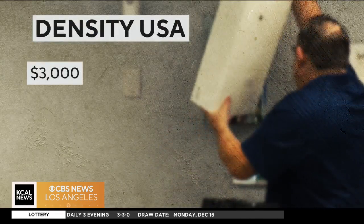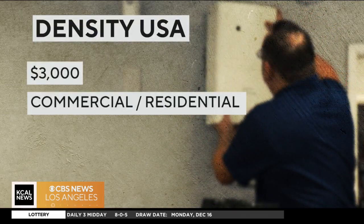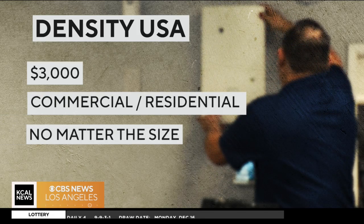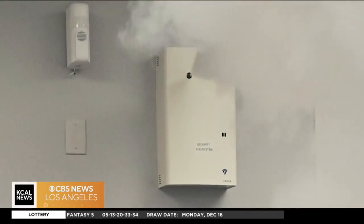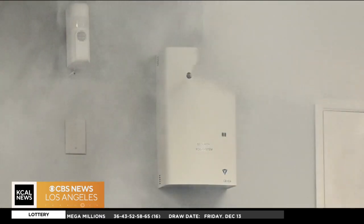The system costs about $3,000 to own, or you can lease it for less. Density USA says they have both commercial and residential clients in Southern California. The size of the property isn't an issue — you can place multiple units if you've got a larger store. They also make bigger units that will fog 30, 40, 50, even 100,000 square feet in just seconds.